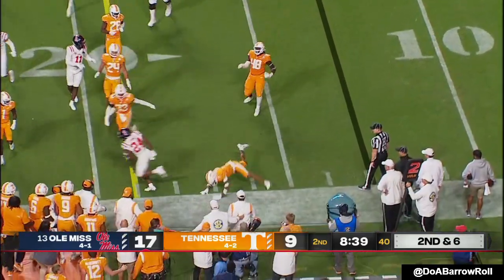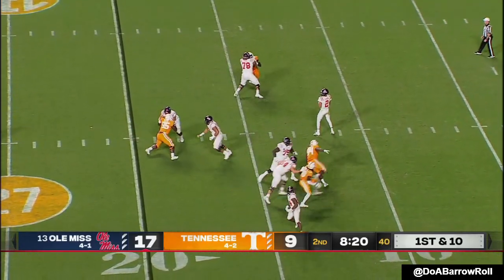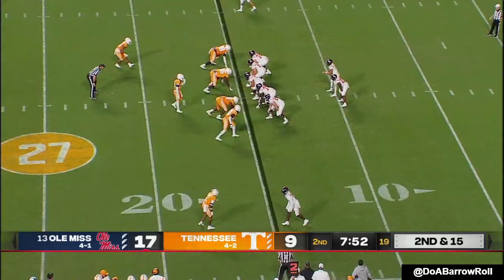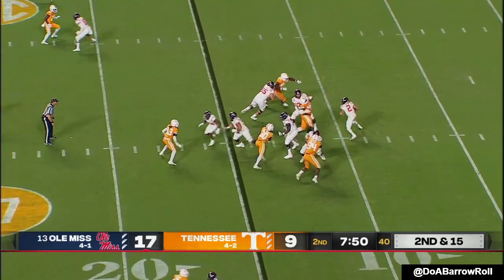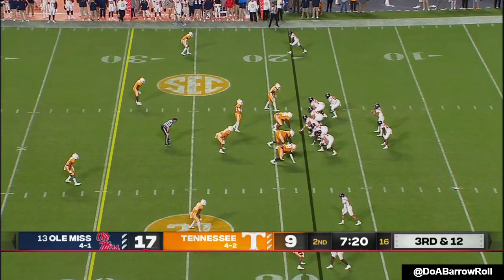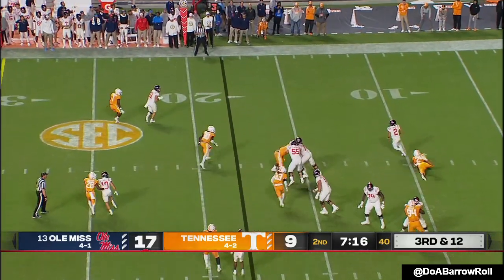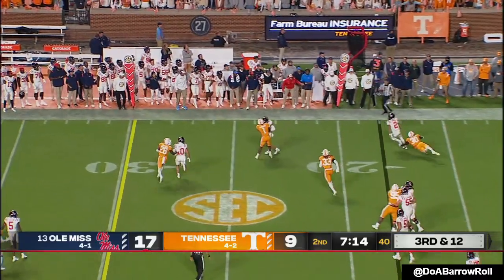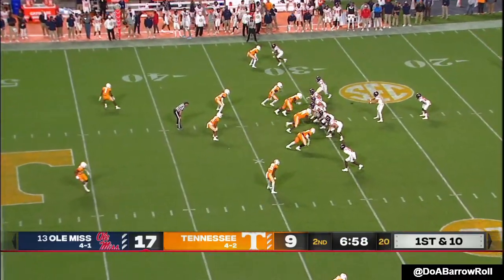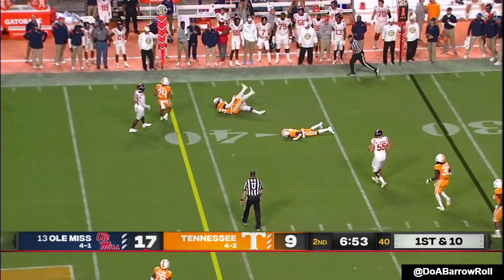Ole Miss trying to find some room. Corral — pressure, and they got him from behind. Ball came out — sack. Third sack of the night for the Volunteers. Corral trying to scramble for another one. Extra man coming, Corral flushed — pump fake and a scramble, and he tightropes up the sideline. He'll roll the pocket and finds a tight end — Kelly.